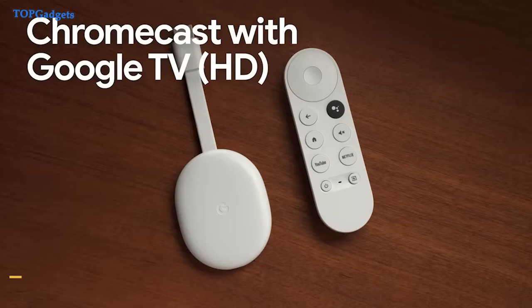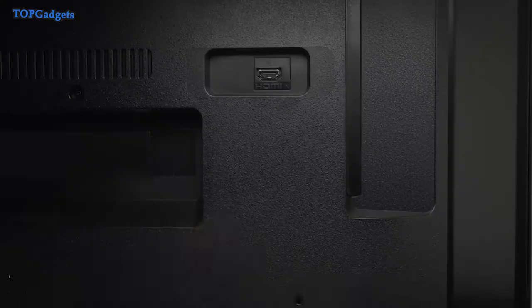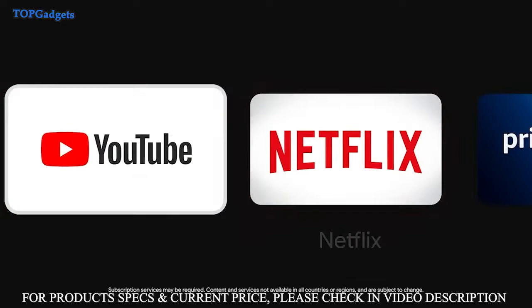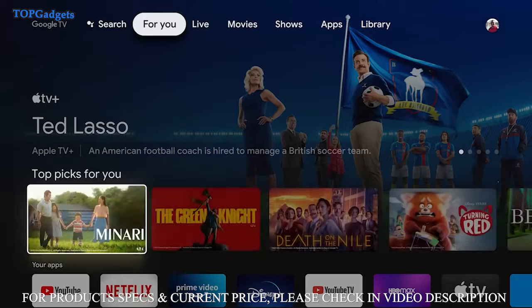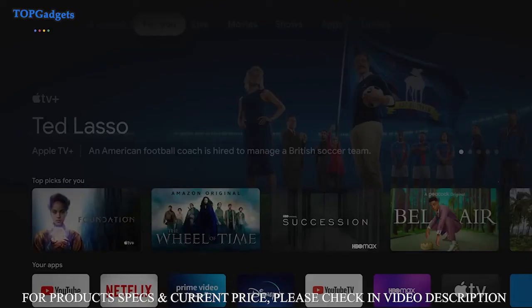Number 5: Google Chromecast with Google TV 4K. Although there aren't a ton of Android TV boxes available to buy in 2022, the one that easily stands out as the biggest of the bunch is the Chromecast with Google TV. No matter how you slice it, this latest Chromecast ends up being a perfect streaming companion for just about any living room. On the hardware spec front, everything you need for high-quality streaming is here.